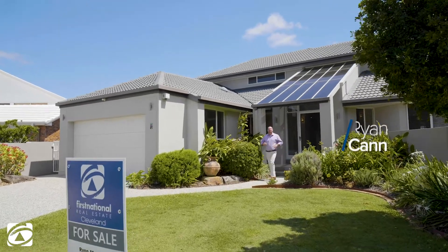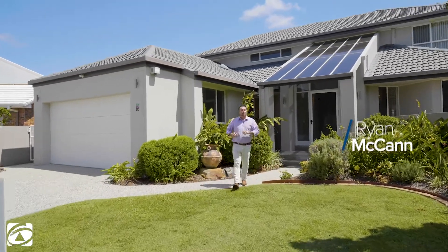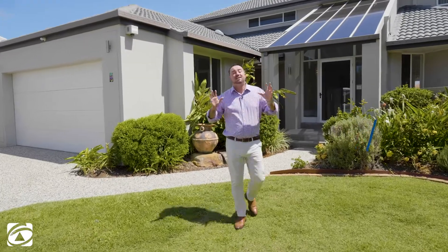Remember that saying, how can you stay away from Raby Bay? Well, that's exactly what you're going to say when you walk through this amazing waterfront home. 31 meter key line north the water, and it even has a master suite on ground level. My name is Ryan McCann, I'm from First National Real Estate at Cleveland. Welcome to 15 Captain's Court, Raby Bay.